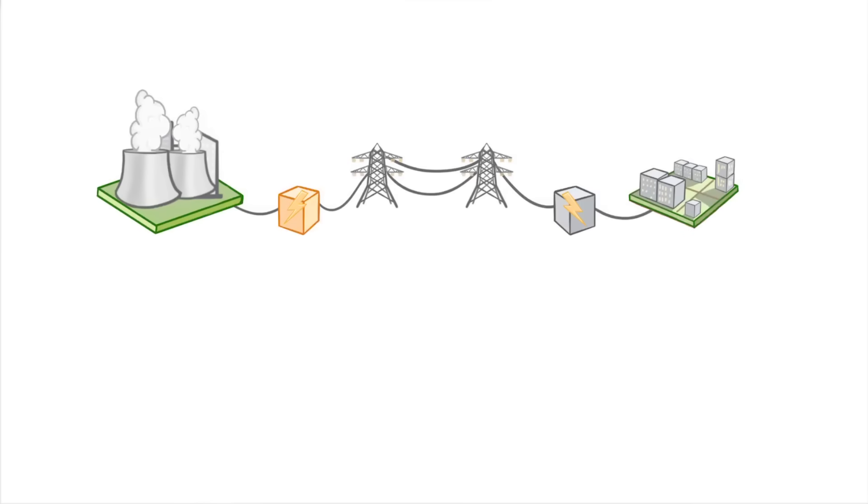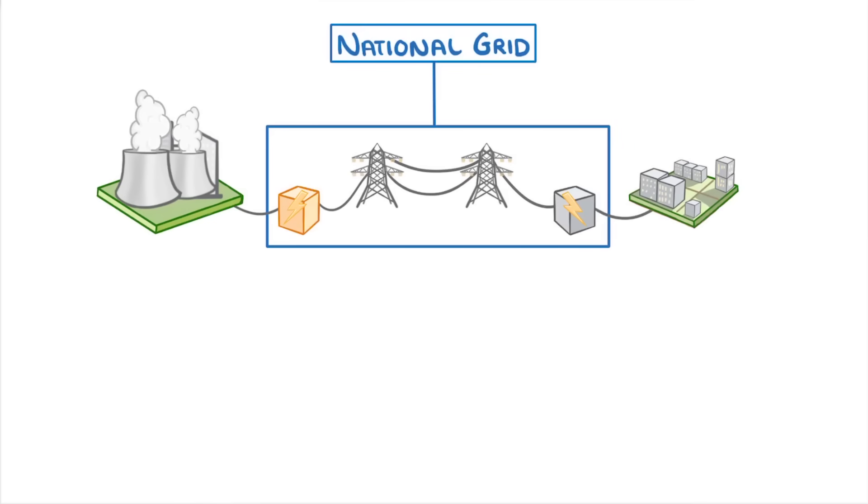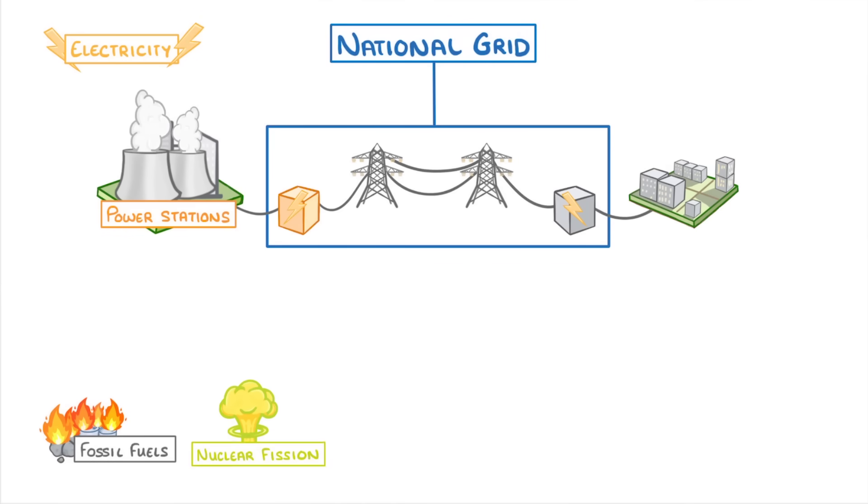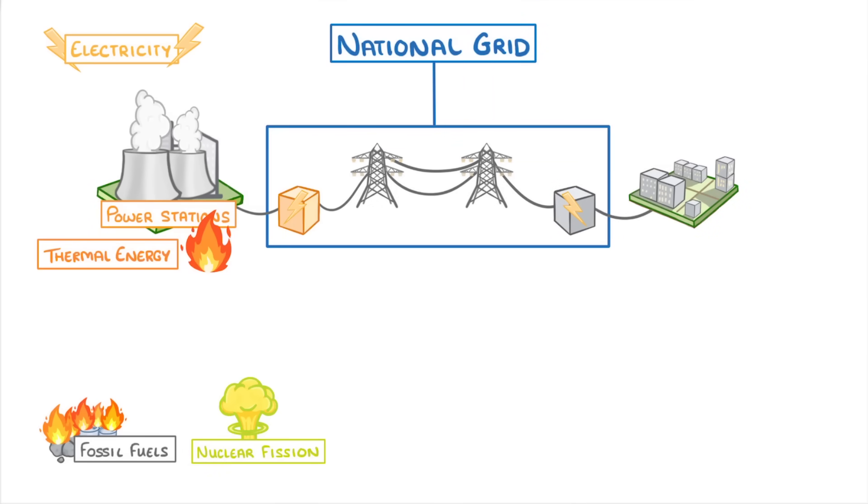In today's video, we're going to look at the national grid, which is the giant network of transformers and wires that spreads across the country to distribute our electricity. Electricity in the UK is generated from a range of different sources, but most of it comes from power stations. Whether we're burning fossil fuels or doing nuclear fission, power stations work by generating loads of heat and then converting that thermal energy into electrical energy.